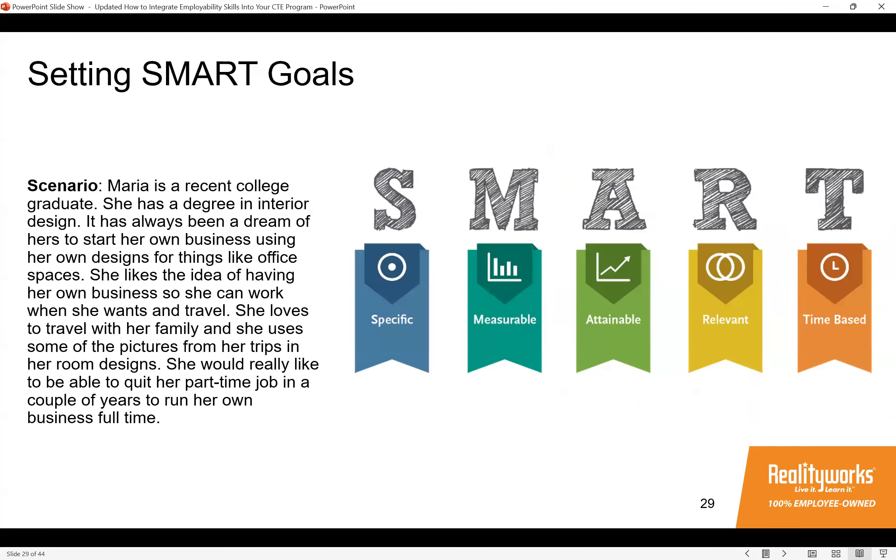SMART goals is a goal-setting technique that allows leaders to set actionable objectives that get results. Each letter in the acronym is a principle for creating goals that make sense. You could share a scenario — for example, Maria's broad goal is 'I want to start a business' — and students would need to write a SMART goal to help Maria get there. This helps them break down vague goals into clear, actionable steps.